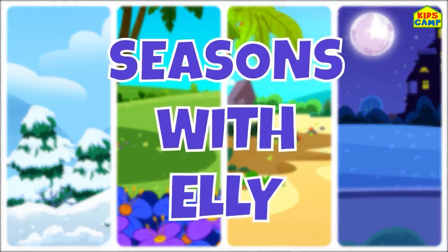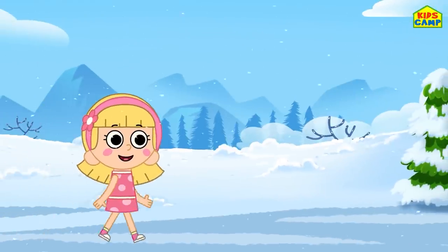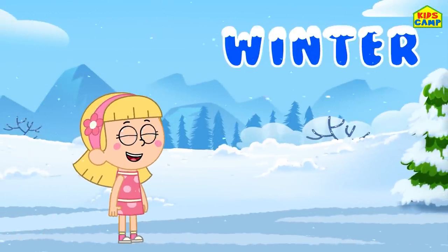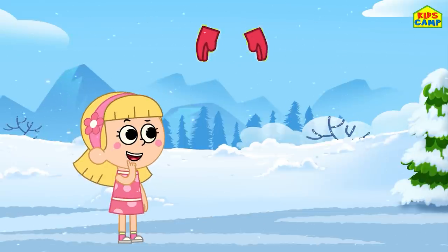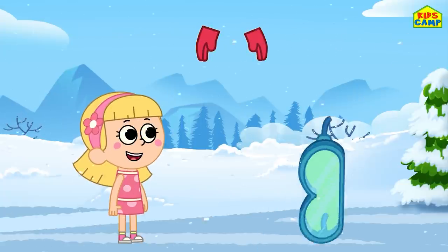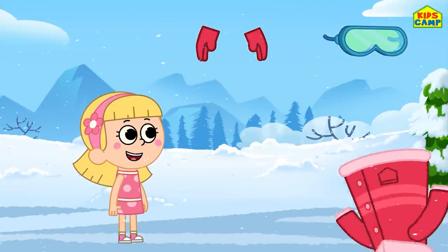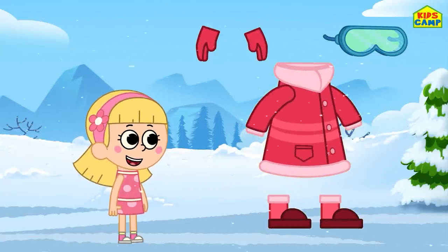Seasons with Ellie. What season is this? Winter! Gloves. Snow goggles. Coat. Boots.